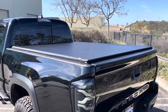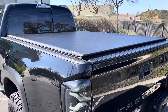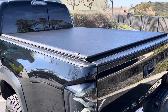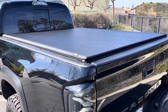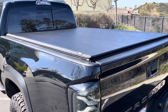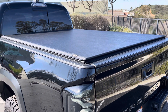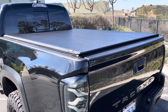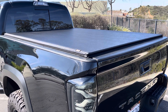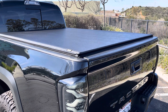Hey guys, West Coast Taco here and welcome to the channel. Today I'm going to be going over the tonneau cover I chose for my double cab short bed Toyota Tacoma. This is the six-foot Gator SRX tonneau cover, and when it comes to tonneau covers, you have to be really careful with the decision you make on which one you want to go with.